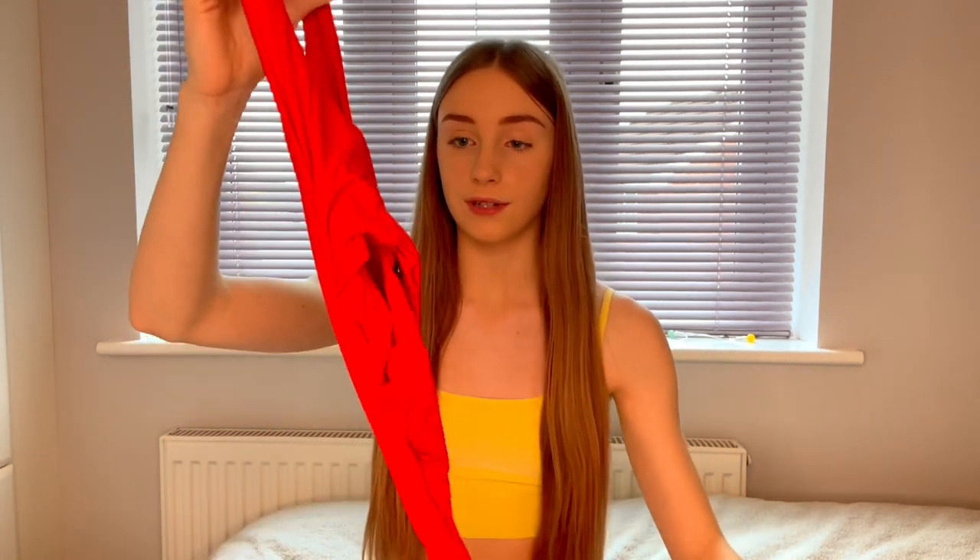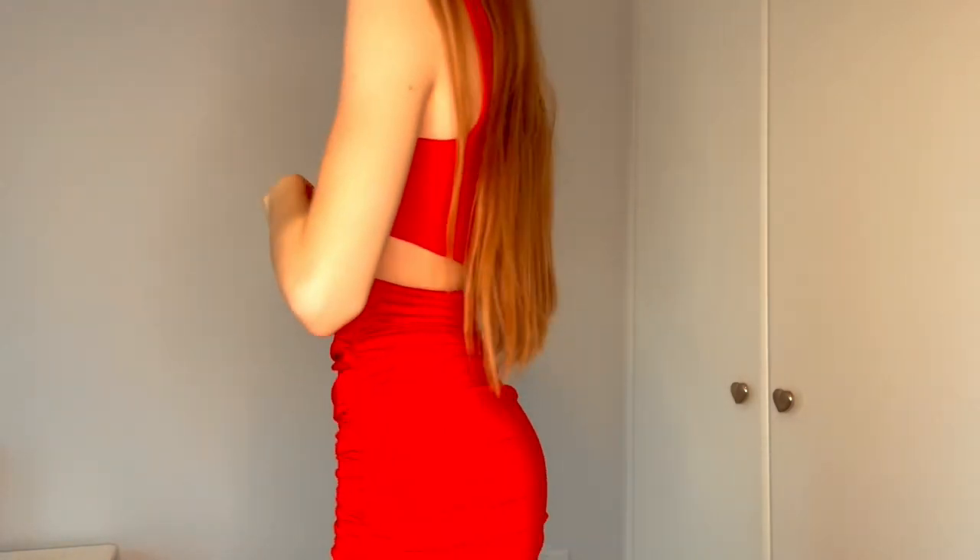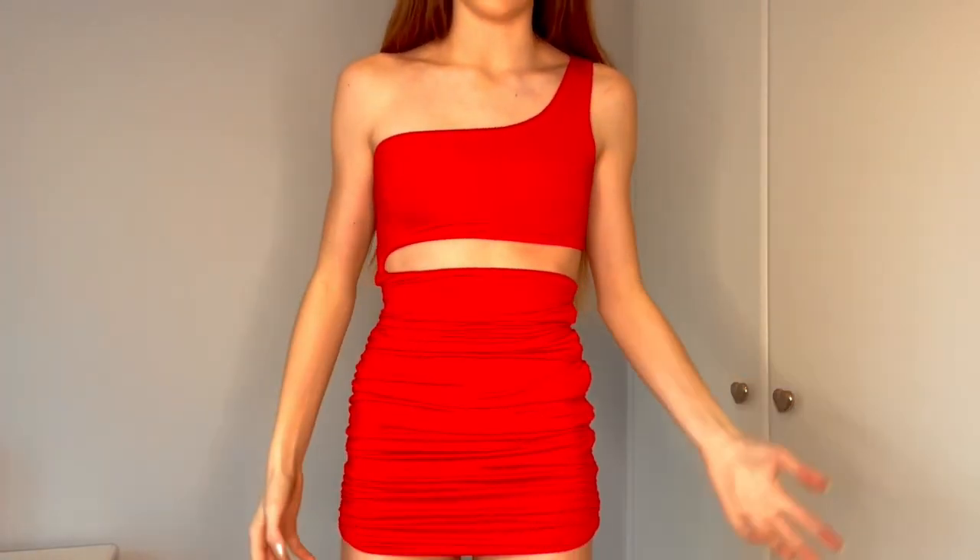The next thing is this red dress. I've already got this in white but it's so cute so I decided to pick it up in another colour. It's a one-shoulder style with a cut-out bit as well. After trying it on, I love the colour — I've already got this in white and it's literally my favourite dress, and I think I actually like this one even more.